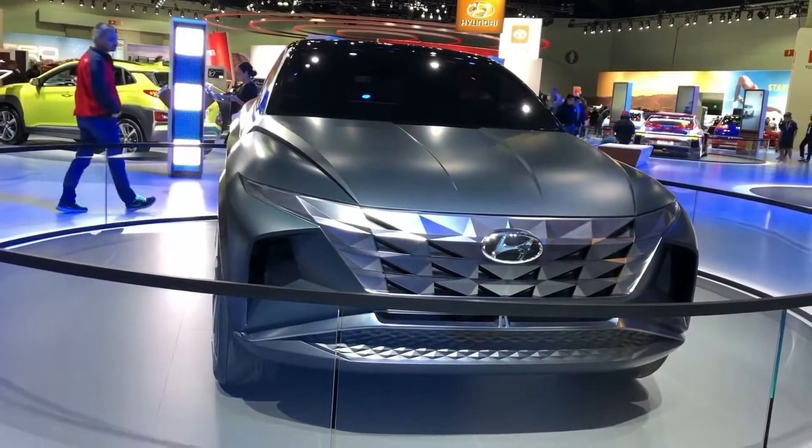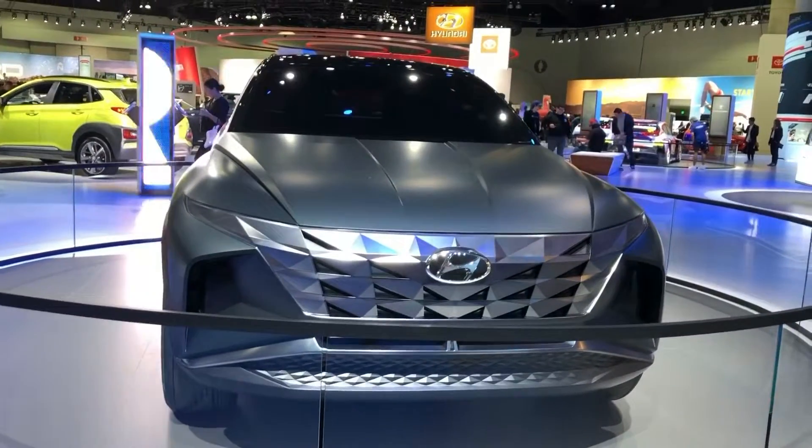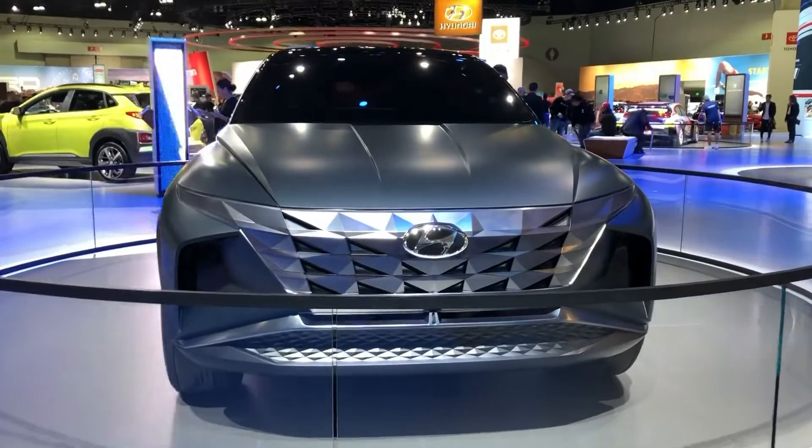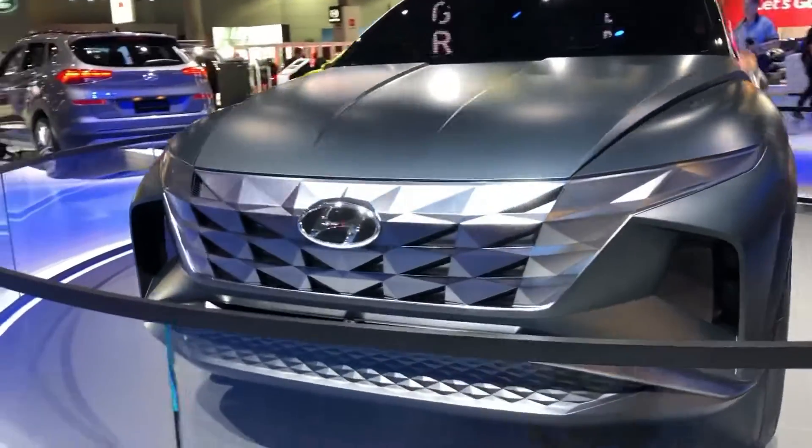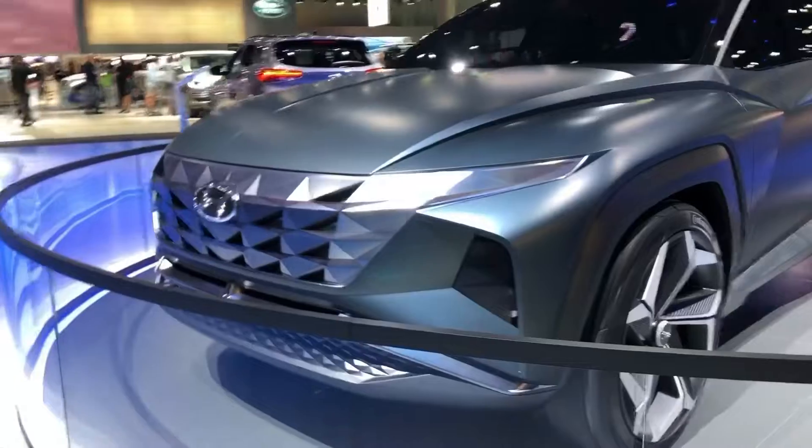The SUV concept has a matte green exterior finish and is powered by a plug-in hybrid powertrain, indicating its eco-lifestyle focus and inherent balance with the environment in which it is driven.